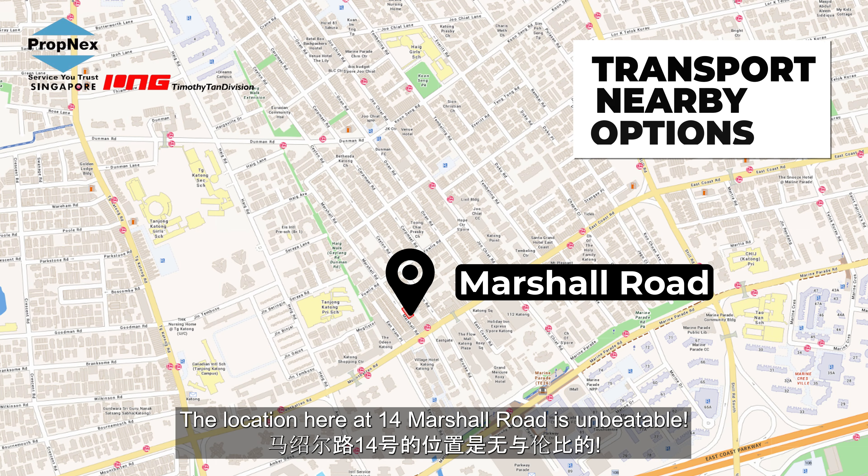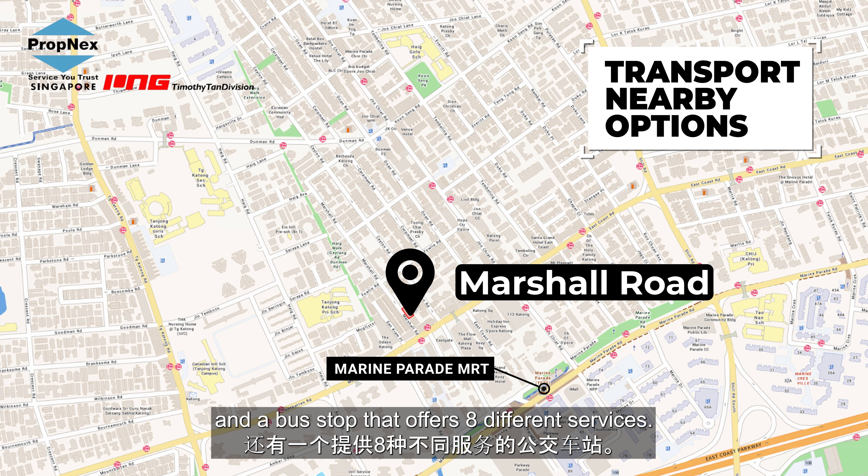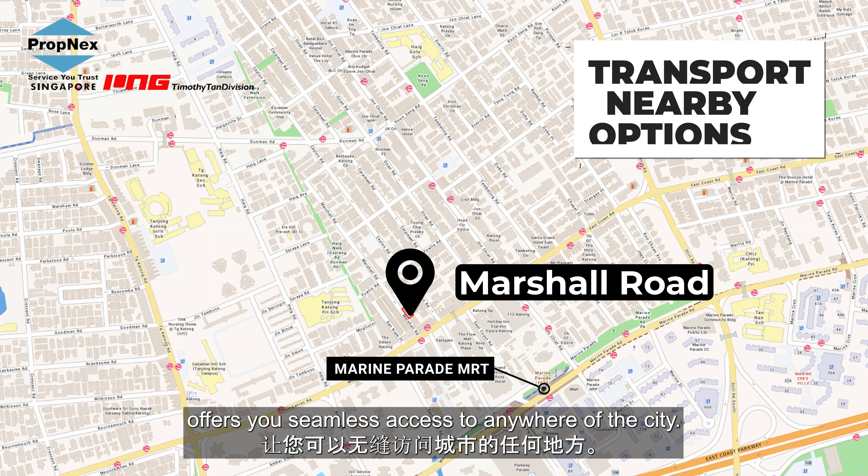The location here at Marshall Road is unbeatable. Just a six-minute walk to Marine Parade MRT and a bus stop that offers eight different services. This place truly offers you seamless access to anywhere in the city.